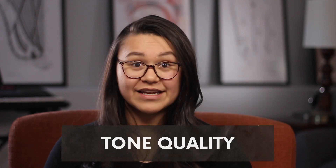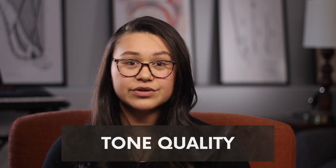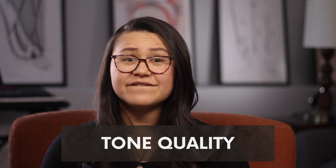The first category that the judges are going to judge you on is tone quality. Now they've listed tone quality to include tone, breath support, vowels, and appropriate style. Now all of those things are really important and they all kind of sound pretty self-explanatory, but let me give you a few tips on each.